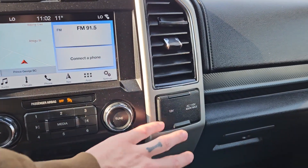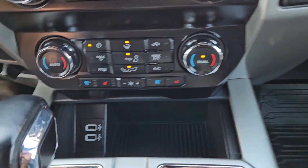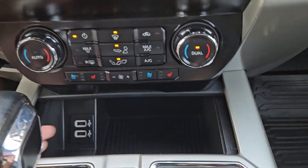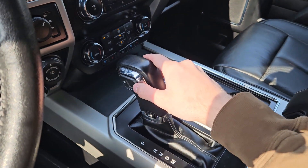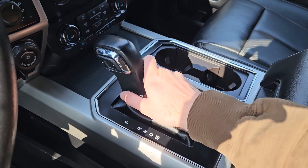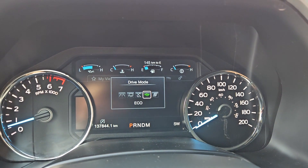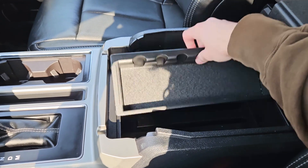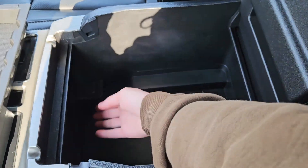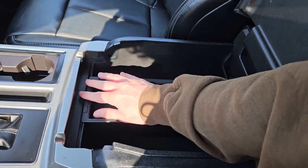And on the right, you have a 12-volt and 110-volt power outlet. Then you've got this compartment here with two USBs inside. Then you have your main shifter with select shift on the side so you can manually shift through your gears, and your drive mode selector down here for normal, tow-haul, snow-wet, eco, and sport mode. And you've got two cup holders and your lockable center compartment slash armrest with a removable tray — a ton of room inside, including another 12-volt so you can plug something in from there as well.